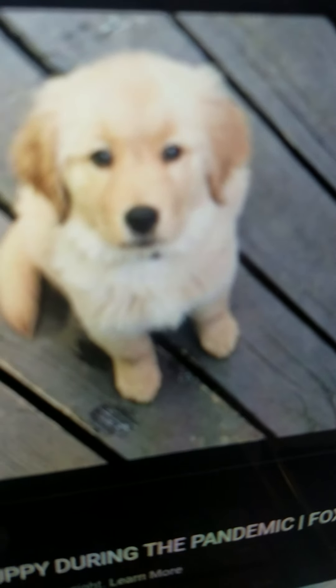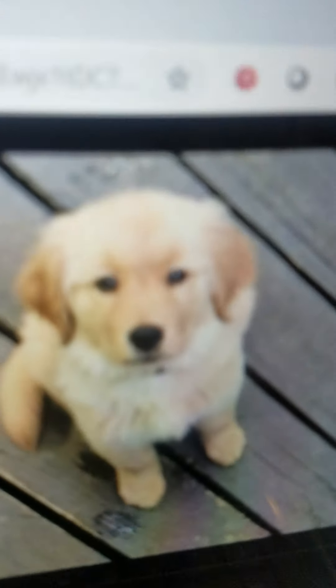Puppy. It is a baby dog. It's so cute. It lives in the home and it eats bones and it can play.